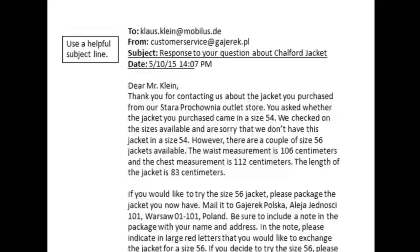You also need to respond quickly. Gajerek Polska responded very promptly. The email was received at 10:32 and answered that same afternoon at 2:07 p.m. Because email messages can be sent instantly, customers expect a fast response.